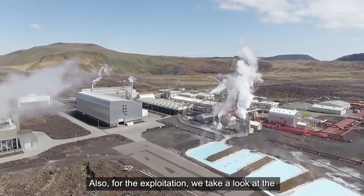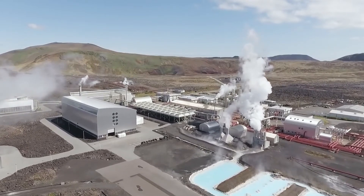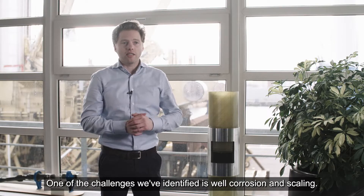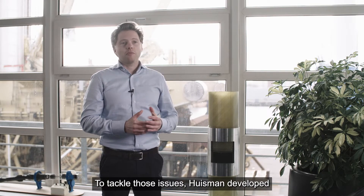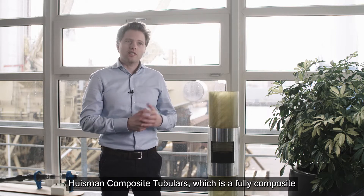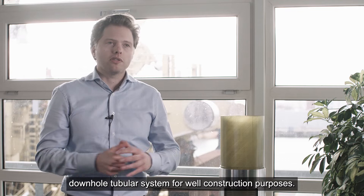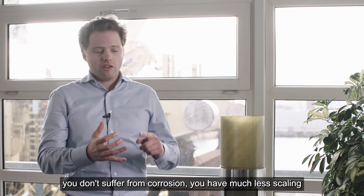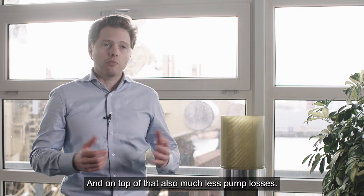Also for the exploitation, we take a look at the full life cycle of a geothermal project. One of the challenges that we have identified is well corrosion and scaling. To tackle those issues, Huisman developed Huisman Composite Tubulars, which is a fully composite downhole tubular system for well construction purposes. By shifting from steel to composite, you don't suffer from corrosion. You have much less scaling and on top of that also much less pump losses.